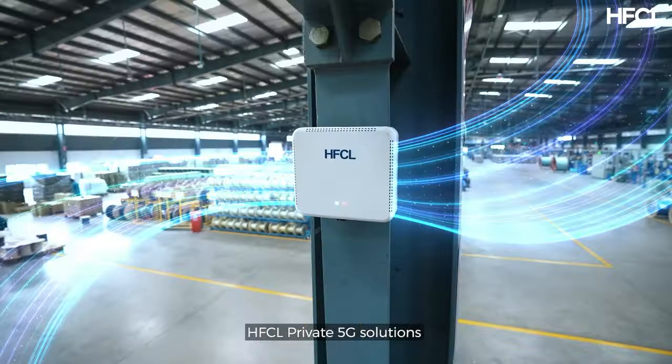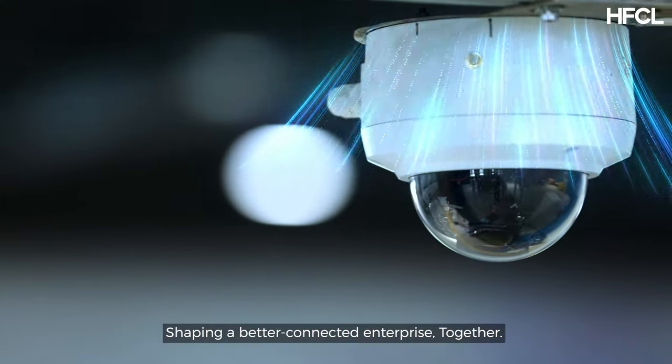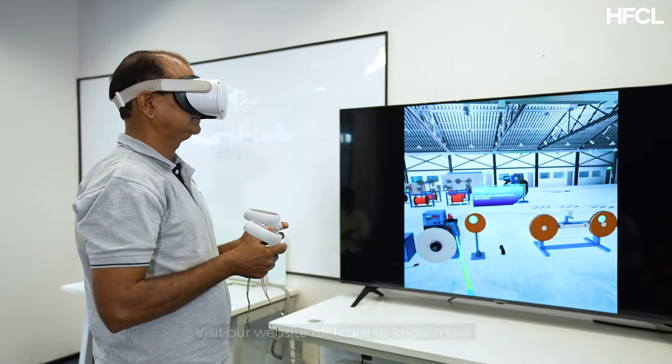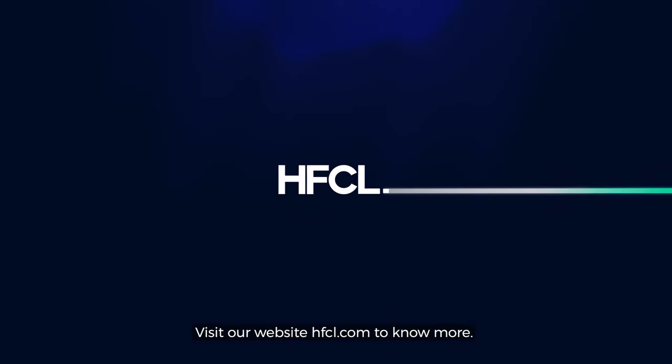HFCL Private 5G Solutions — shaping a better connected enterprise, together. Visit our website hfcl.com to know more.